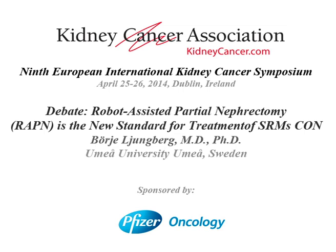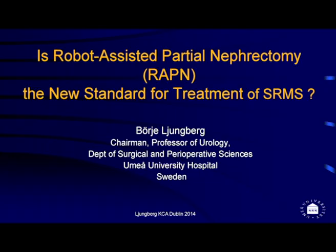Bjor Lundberg is going to make the case for sticking with the traditional technique, tried and tested over many years, rather than using new machines. Moderators, ladies and gentlemen, thanks for the invitation to this meeting. It's a pleasure being here, and it's a challenge to follow such a nice presentation.